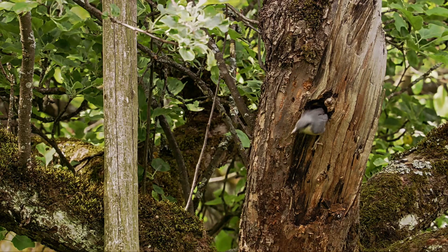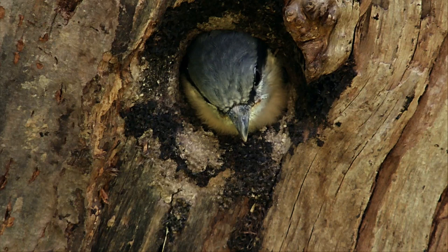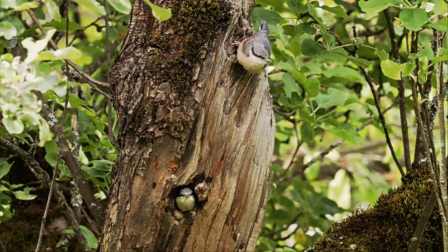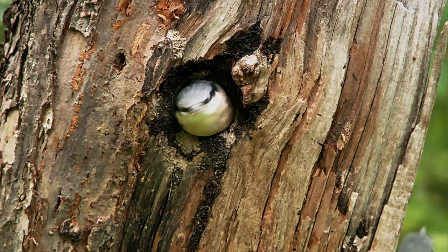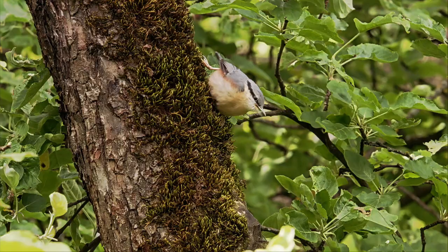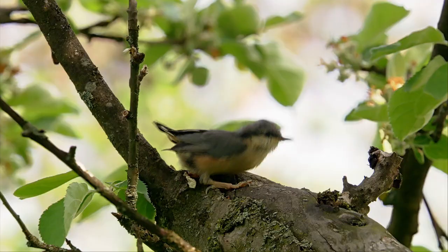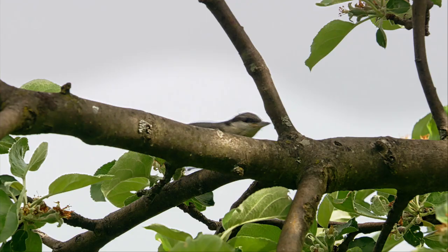After 20 days in the increasingly cramped breeding hollow, the nuthatch brood are ready to leave their dark cave. Their parents will continue to feed them for a few days outside the nest — a good thing, as they haven't quite got the knack of climbing about the tree yet. But with a bit of practice, the young nuthatches will soon be able to hunt their own insects and caterpillars.